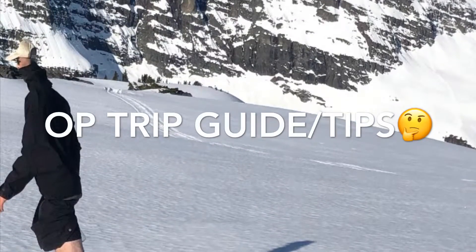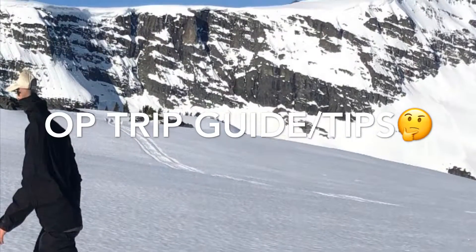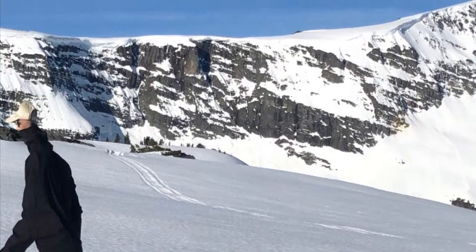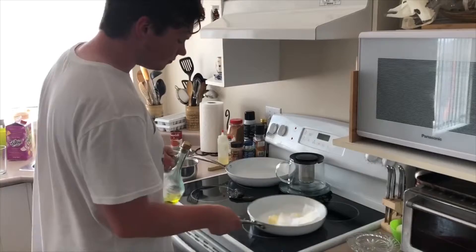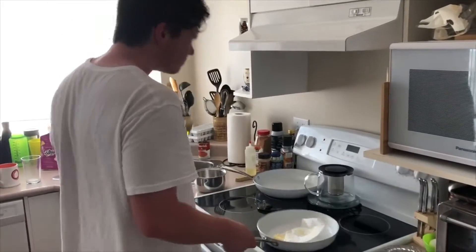All right campers, welcome to the OP trip guide and tips. Make sure to pre-chef up your meals and make sure you have all the necessary nutrition to get you through the trip, and bring lots of snacks.